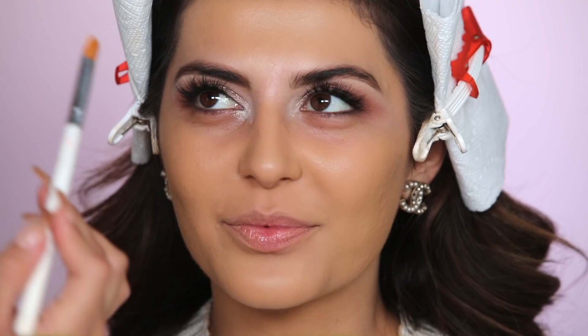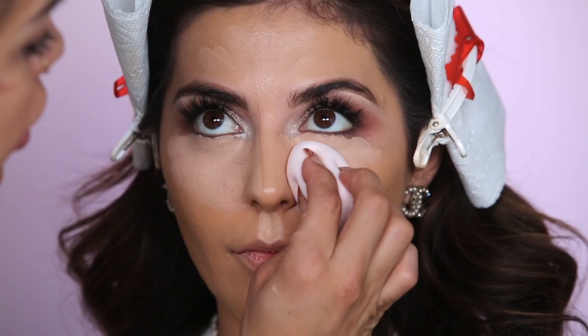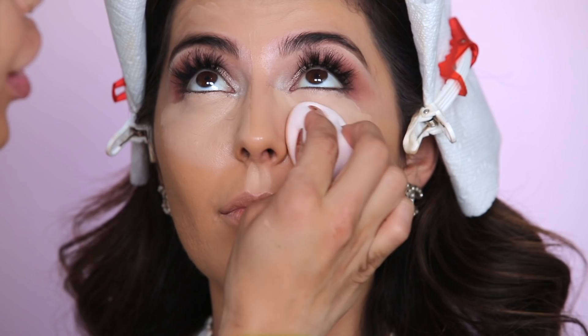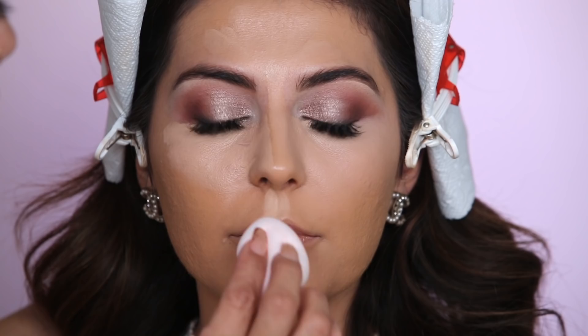We're going in with Shape Tape — our absolute favorite concealer. Applying this underneath the eyes for a nice brightened, lifted look. Now using the new blush-colored Beauty Blender to pounce and press this all over the Shape Tape — on the chin, above the cupid's bow, giving a really nicely blended finish. It's important that your Beauty Blender is damp but not soaked — you want it nice and fluffy like a marshmallow so everything blends seamlessly.